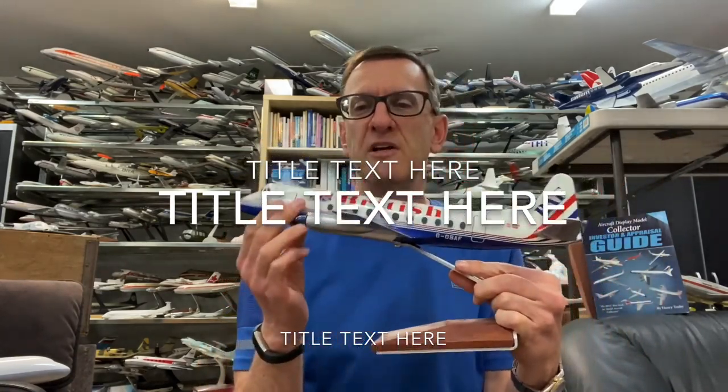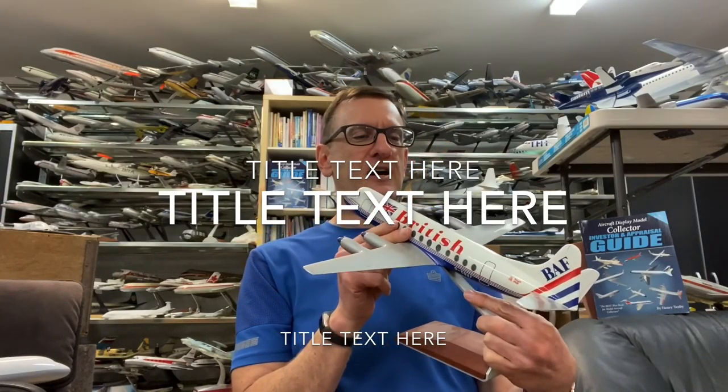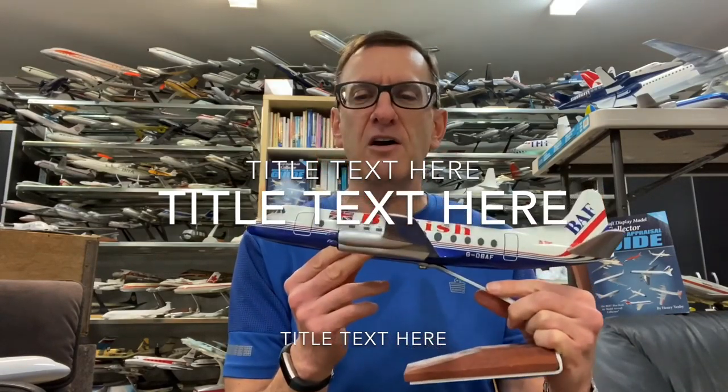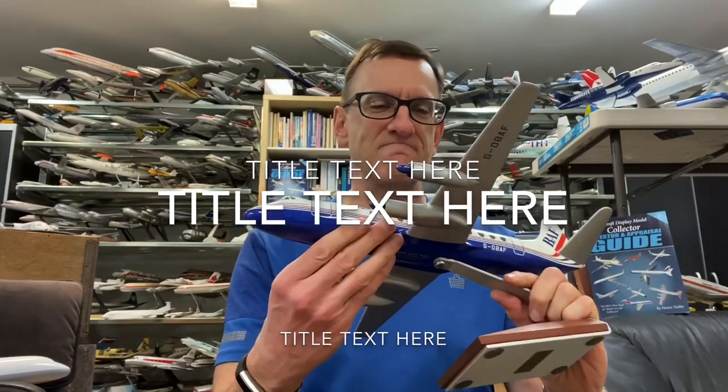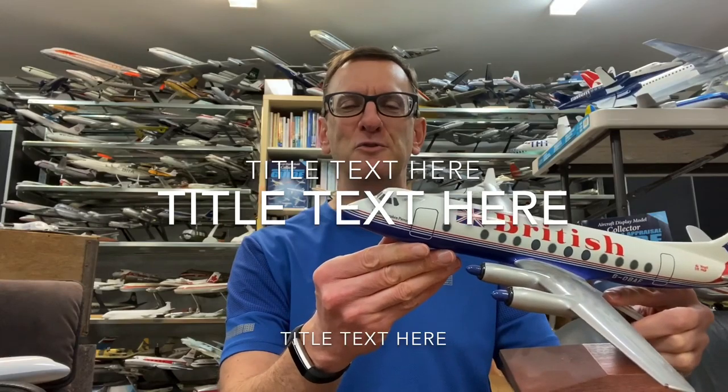This is a model that I really love. It's a prize collection piece for me — I will probably keep it for a very, very long time. There are a few nicks and scrapes on the model, but not too many.